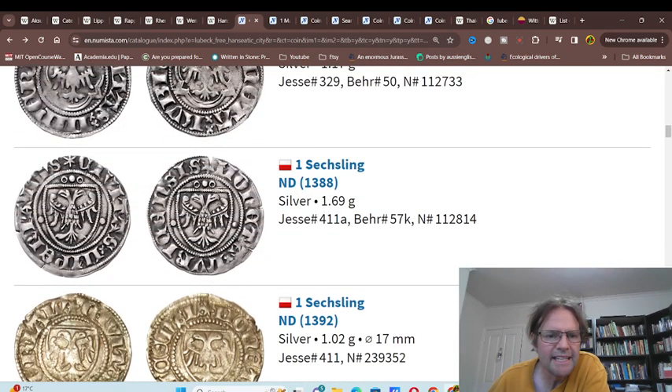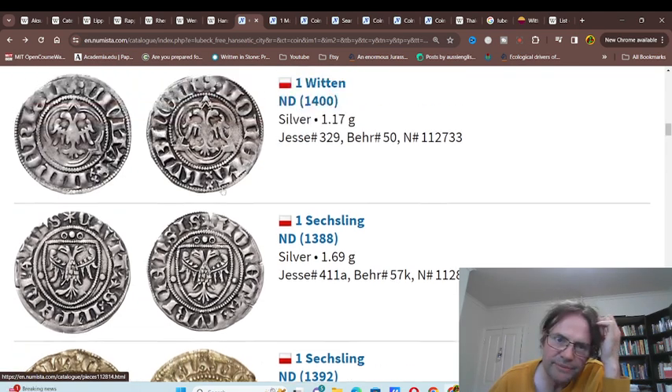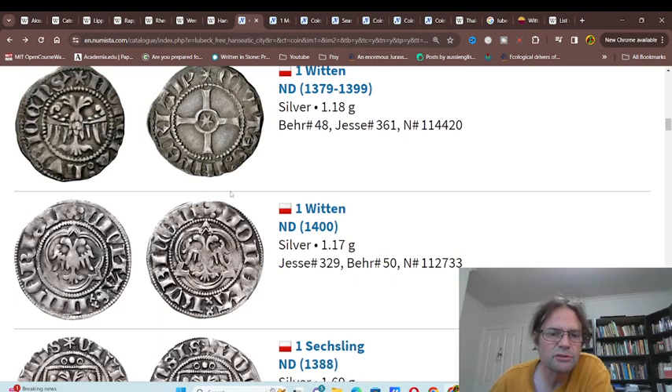Lübeck issued different coins. Here's one Sessling — this is six Fennigs and they just put the coat of arms. It's a bit different from the Rhenish coinage in which they had the coat of arms of the issuing states all on the coins. In this case they did not do that, although this one Witten from the 1400s pretty much copied the design characteristics of the Rhenish. So obviously they might have been inspired by the Rhenish.